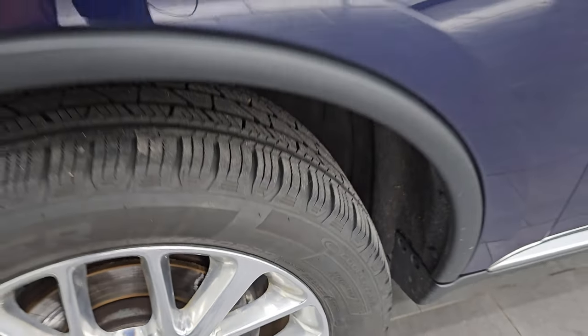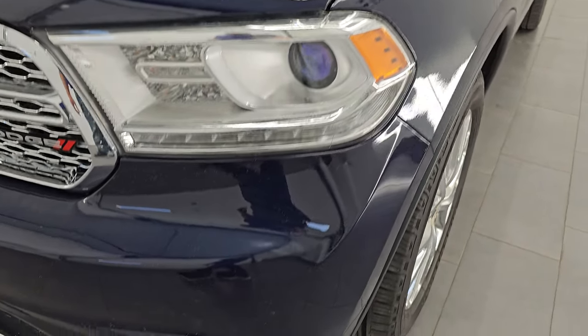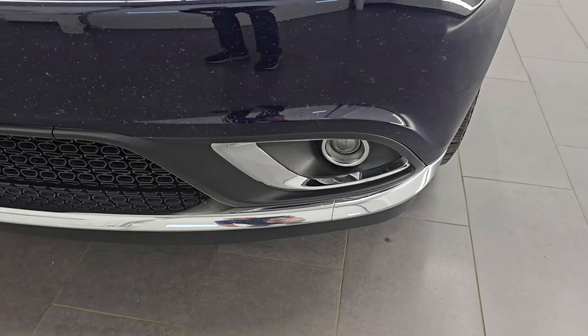This is a clean title history, clean Carfax. Front fenders are in excellent condition. You get the projector lamp headlamps, LED running lights, and the projector lamp fog lamps.